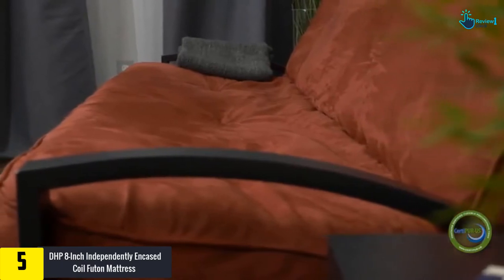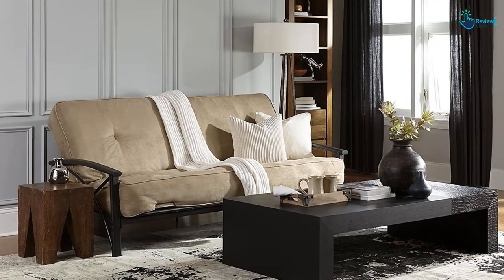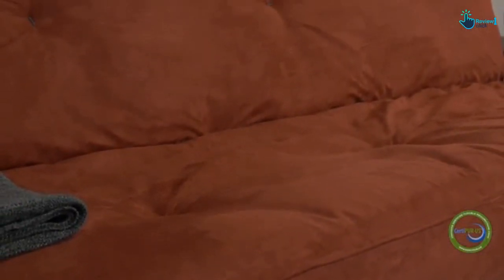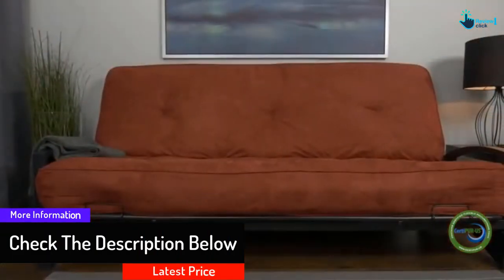It is available in six different colors. It is made with polyester and foam layering between the cover and coils for presenting optimal support and comfort. It comes with six inches of coil futon mattress with tufted microfiber over it.